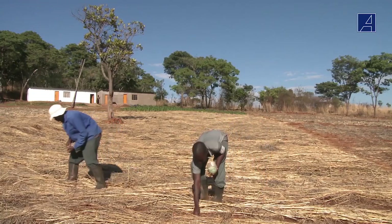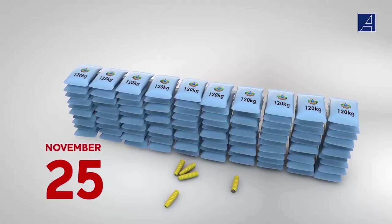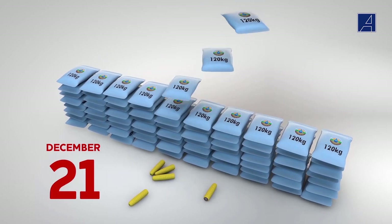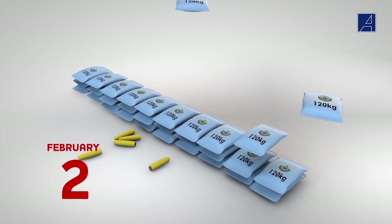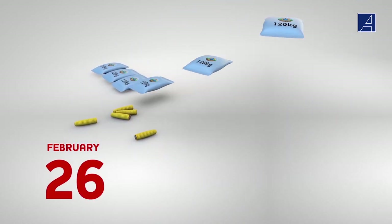If we plant after the 25th of November, we lose a huge part of our yield. This graph shows how much of our harvest we lose when we plant late. As you can see, you lose 120 kg of grain per hectare for every day you plant late. Timeliness is so very important.